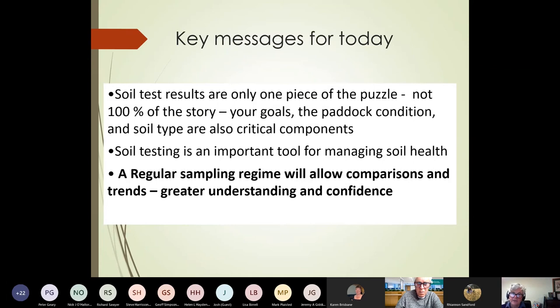The key messages really are that soil tests are really only one piece of the puzzle — they're not 100% of the story. Your goals are a really important component of the decision making. What your goals are for your property, but also the paddock condition and soil type, are all important considerations. So we don't just see a number on the soil test, look up a critical limit, and then make a decision. It's important that you consider all those components.